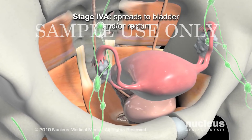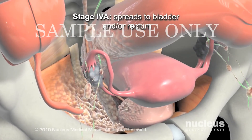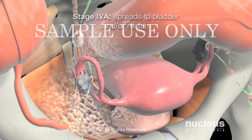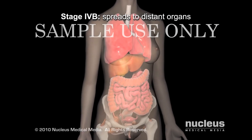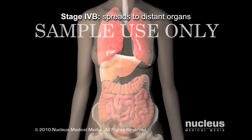In stage 4a, the tumor invades nearby pelvic organs, such as the bladder or rectum, and may spread to the pelvic lymph nodes. In stage 4b, the cancer spreads past the pelvic lymph nodes to other places in the body, such as the liver, intestines, or lungs.